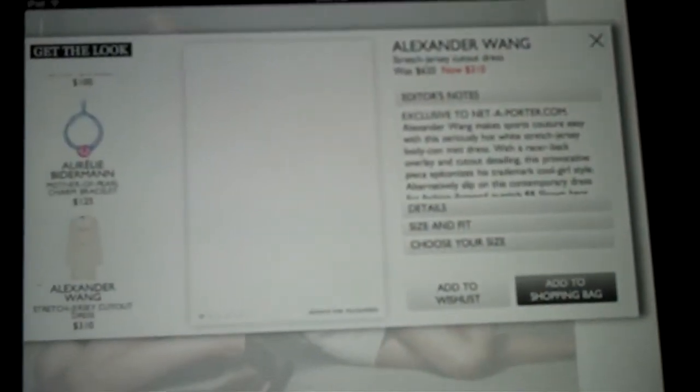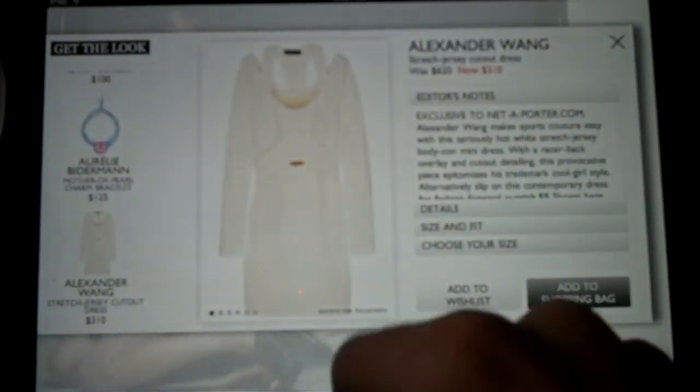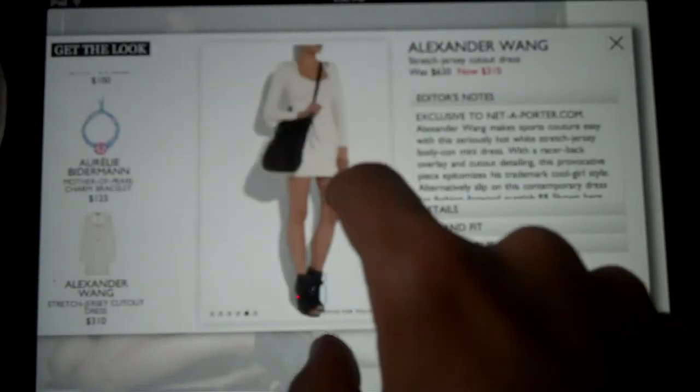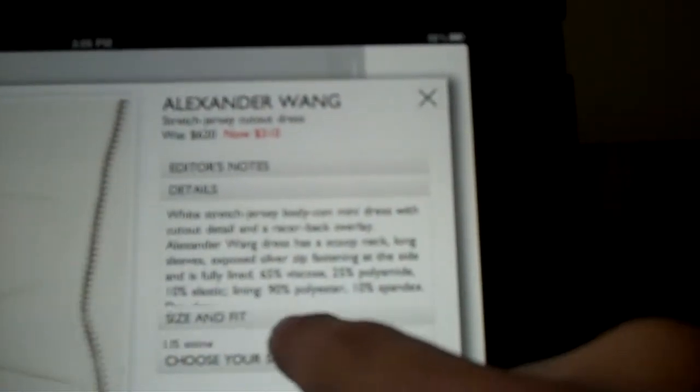Tap, and it expands over and you get a bigger picture. You can scroll through to get additional views. You can get editor's notes, details, size and fit information, and you can choose your size.